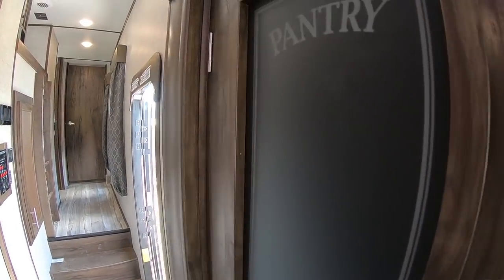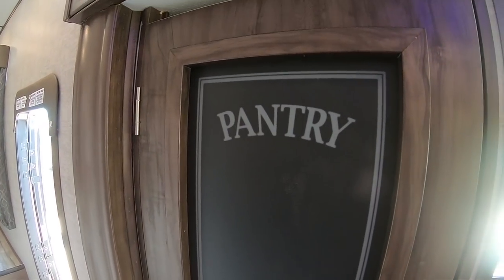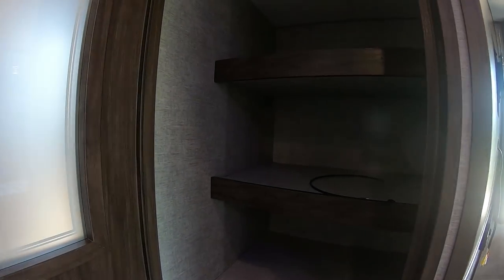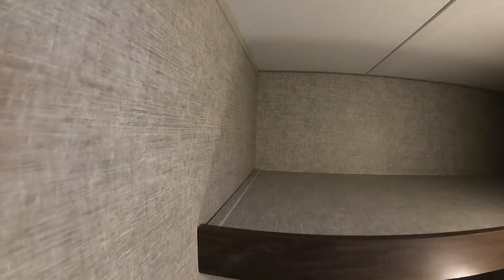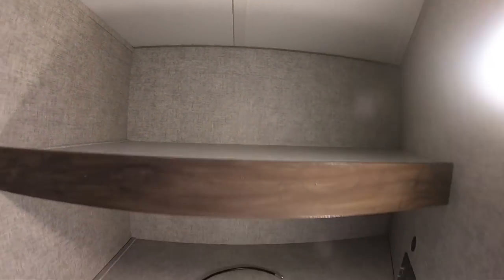A really great thing about this unit — it's a little bit different — but the pantry is located behind the TV. So this gives you a ton of space. It gives you a ton of space in here for storing whatever you need. Really wide shelves.